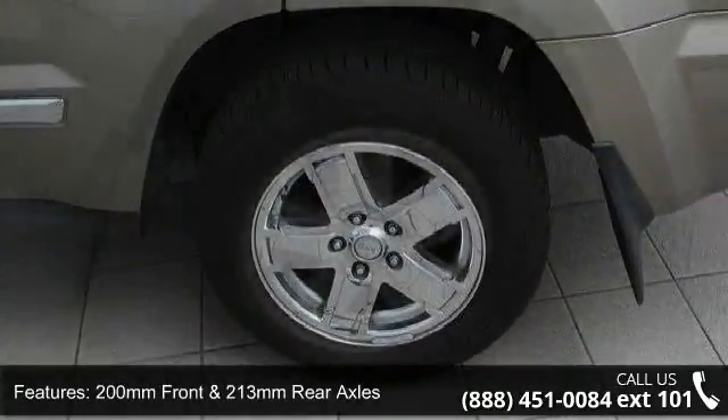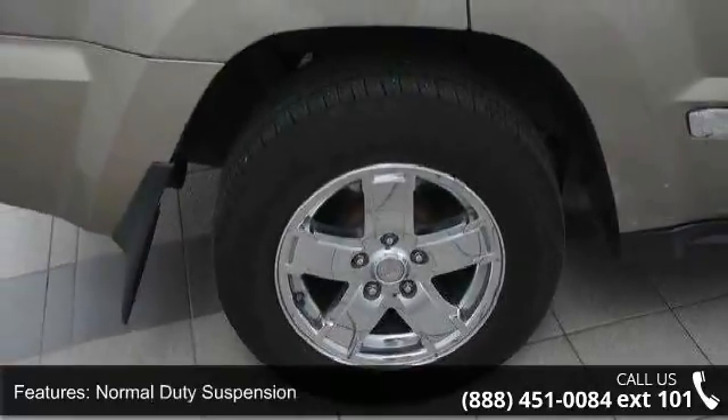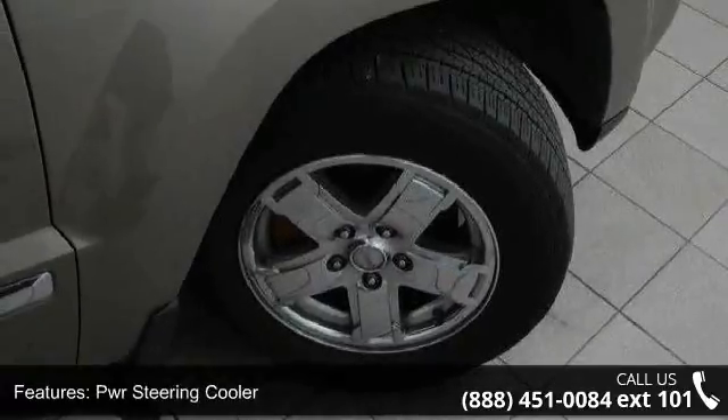Bright grille, automatic smart beam halogen headlamps, fog lamps and deep-tinted sunscreen glass. This vehicle shows low mileage and has a smooth ride.